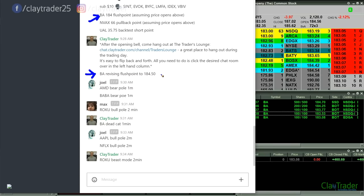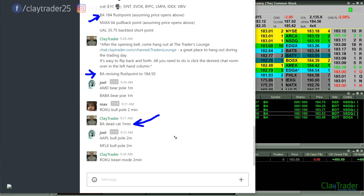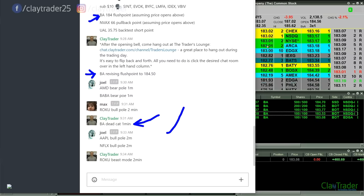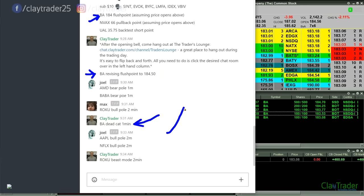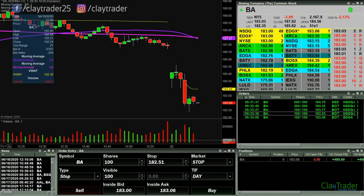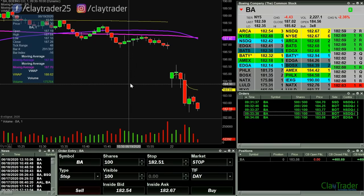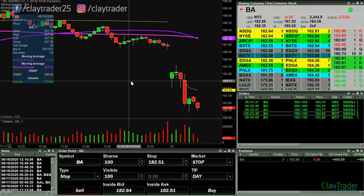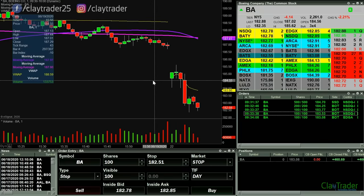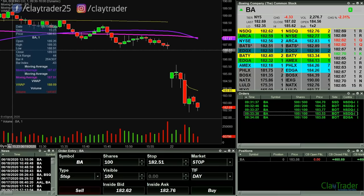I got in at 184.70. So I was anticipating the break, and it can be easily argued that those people who waited for the break played it a little bit better. Sure, I made more money because I got a better entry point, but I was also taking on a bit more risk because I didn't quite have that confirmation. That is how members could have made money with me right there on Boeing, and you saw the entire trade play out.